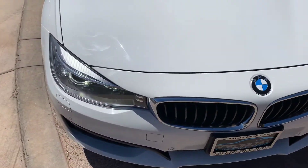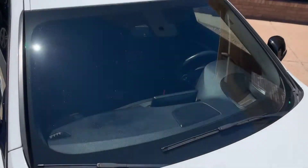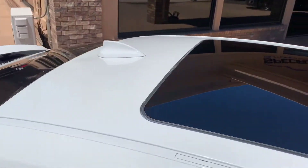It also has the front parking sensor so you don't bump into anything while parking. Here's a view of the panoramic sunroof.